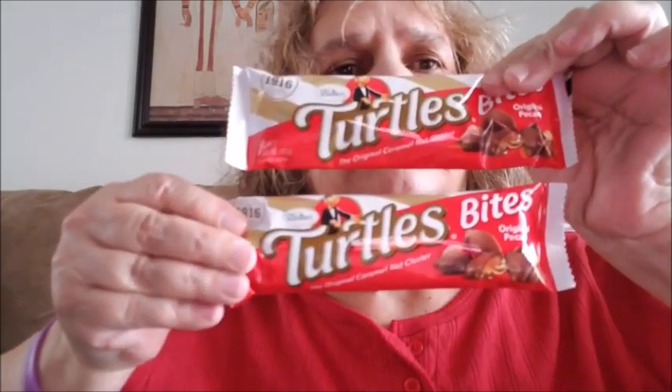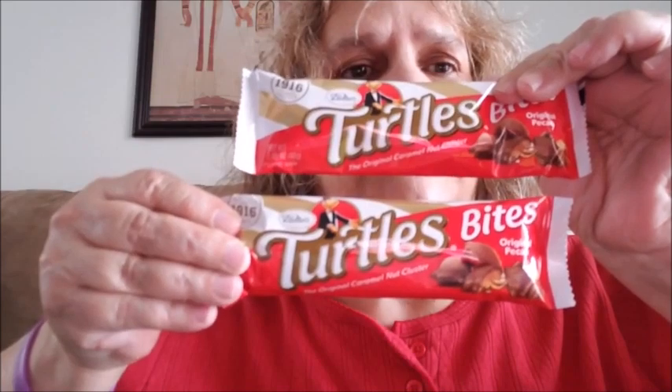My grandson loves turtles candy — that's his favorite. So I went ahead and got him two packages of the Turtles candy. He loves this candy, so I got him two packages of those.